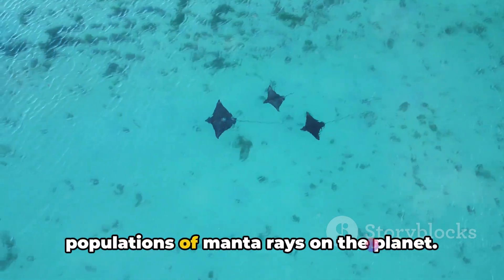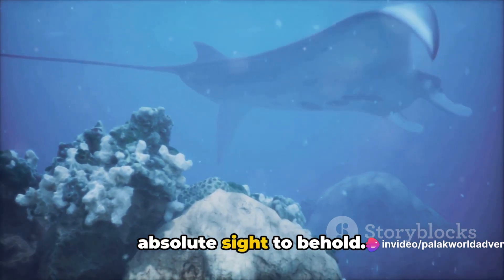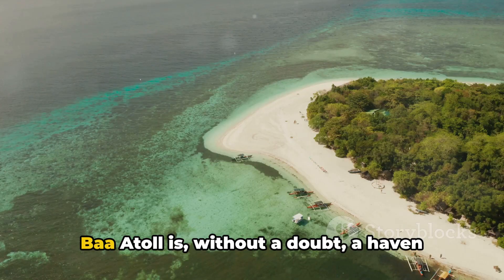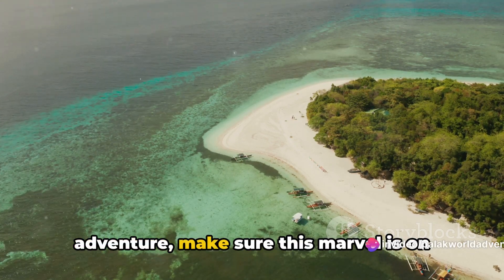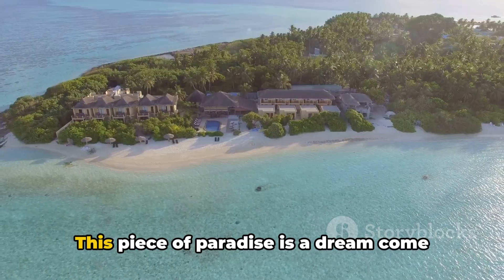Baa Atoll is home to one of the largest populations of manta rays on the planet. These graceful creatures, with their gentle ballet-like movements, are an absolute sight to behold — and if you're lucky, you might even get to swim alongside these magnificent beings. Baa Atoll is without a doubt a haven for nature lovers, so when you're planning your Maldivian adventure, make sure this marvel is on your itinerary.